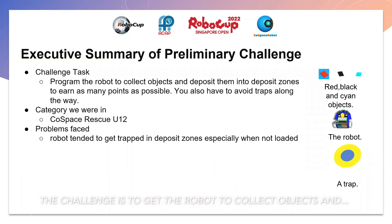The executive summary of the preliminary challenge is to program the robot to collect objects and deposit them into deposit zones to earn as many points as possible. You also have to avoid traps along the way. We are in the category Cold Space Rescue U12.